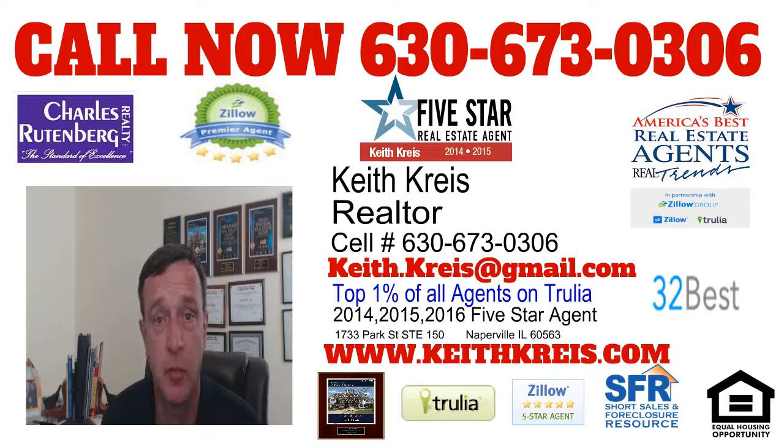My job as a realtor is to help you find your dream home. Don't just rent a house — own a home. Call me now. You can reach me directly at 630-673-0306 and I'd be happy to answer any questions you may have. Thank you.